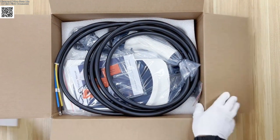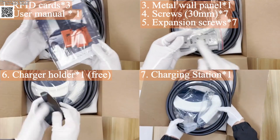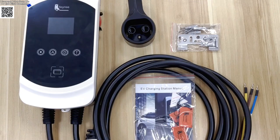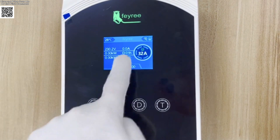Charge your electric vehicle faster and smarter. The Fairy EV charger delivers 7.6 kilowatt, 11 kilowatt, or 22 kilowatt power with intelligent app control and military-grade safety. Flexible power options — choose 7.6 kilowatt 32 ampere, 11 kilowatt, or 22 kilowatt models to match your EV requirements.